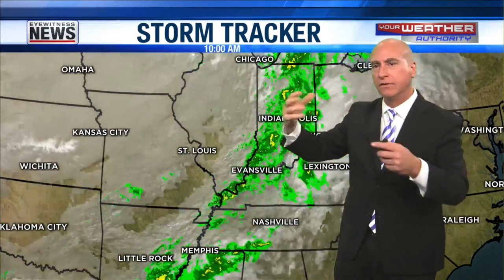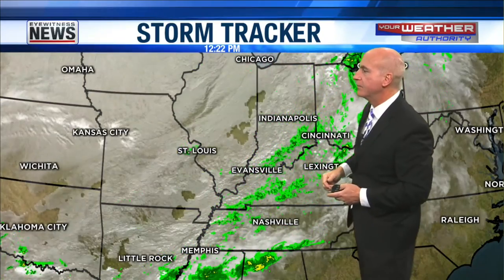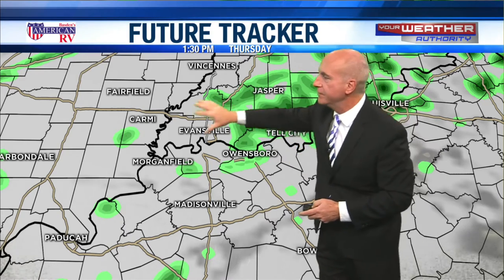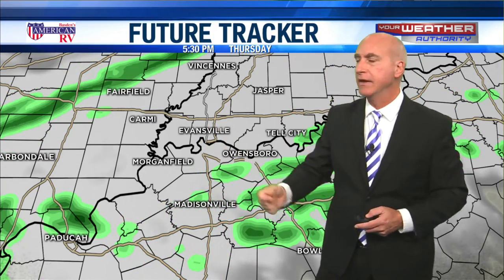So a mainly dry afternoon, although a few sprinkles could still be hanging around. You can see that line making pretty good progress to the east right now, but we still have two more waves that are going to be sliding in and bringing us a good chance of rain. Future tracker is overplaying the rain just a little bit later on this afternoon, although we do have that chance out there.